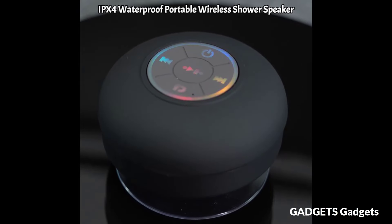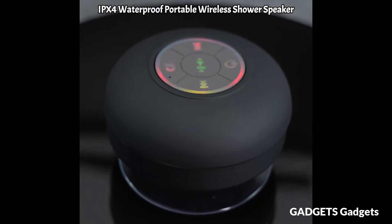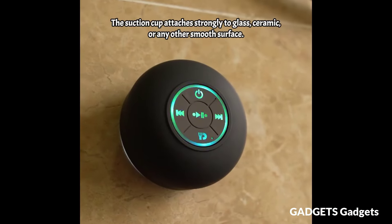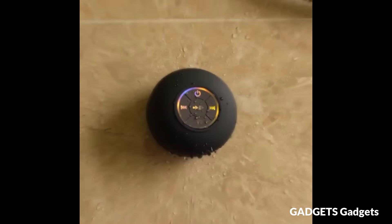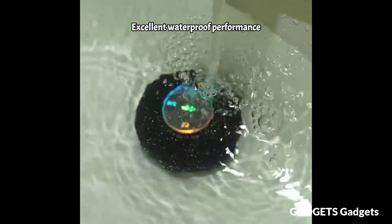Heiske Bluetooth Shower Speaker. With its IPX7 certification, the Heiske shower speaker is incredibly versatile around water — it's not just water-resistant, it's capable of being fully immersed in water up to 3 feet in depth. Listen to your favorite music with this fun unit.